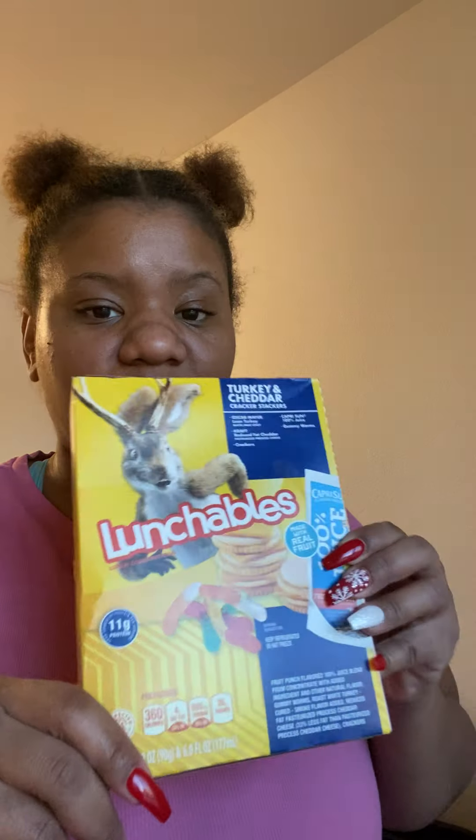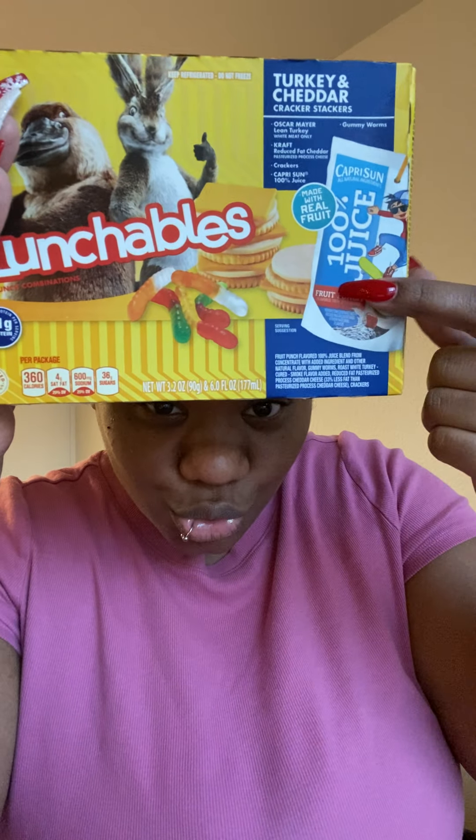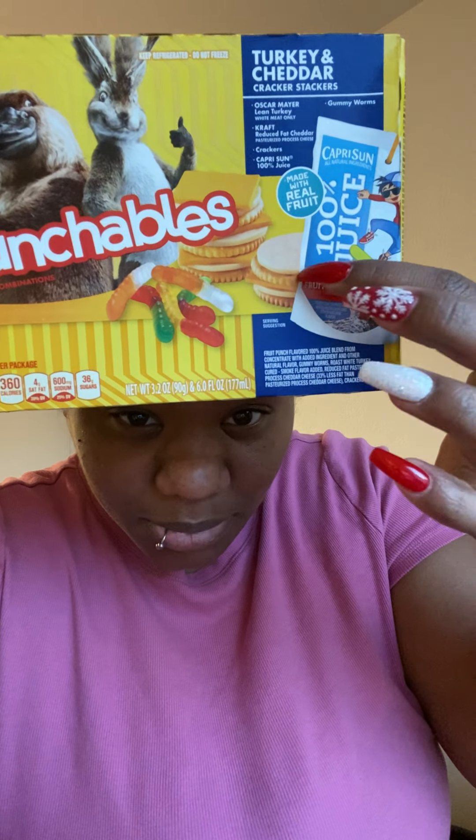I got Jamarion four lunchables! Smith's didn't have the ones with Reese's, so I got the turkey cheddar and turkey american ones — I never get him bologna or ham, always just turkey. Lunchables come with juice, gummy worms, crackers, meat and cheese — they really come in handy.